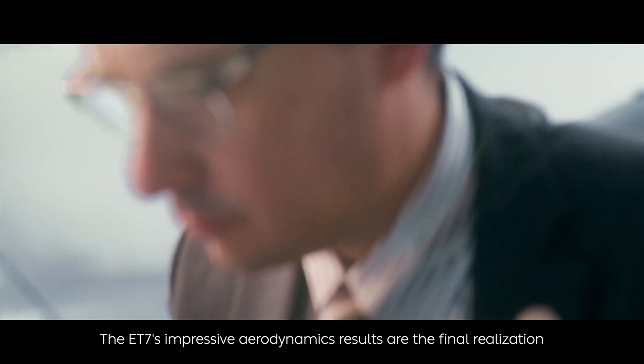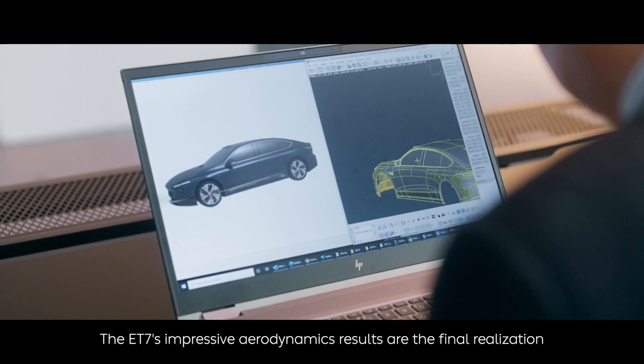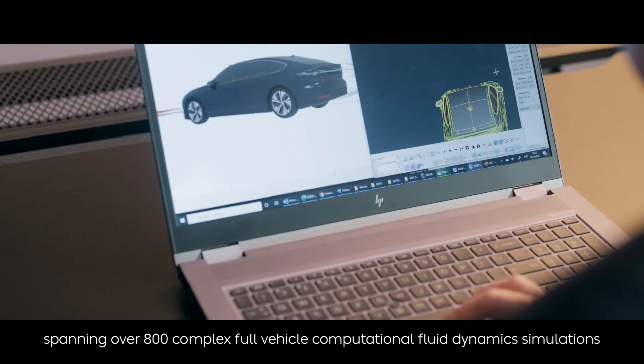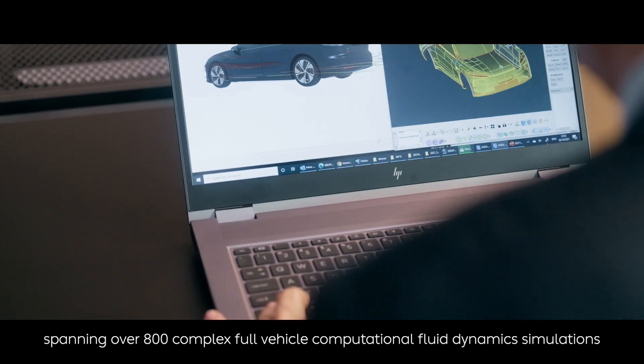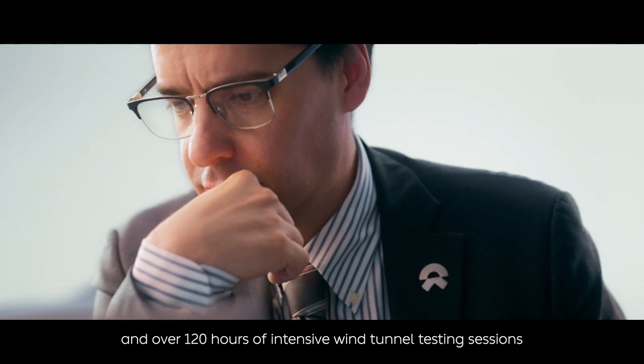The ET7's impressive aerodynamics results are the final realization of a body of work spanning over 800 complex full-vehicle computational fluid dynamic simulations and over 120 hours of intensive wind tunnel testing sessions.